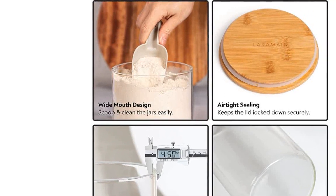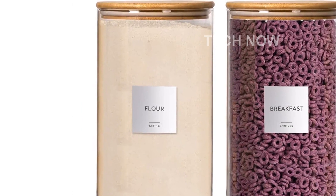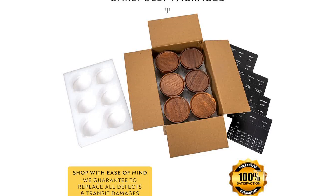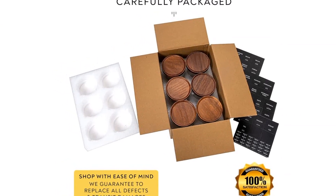To maintain their shine, it is recommended to hand wash the lids. But it's not just about the looks — these jars are also practical. The glass jars are microwave and dishwasher safe, making them convenient for everyday use. The minimalist design allows you to easily integrate them into your pantry or kitchen counter.